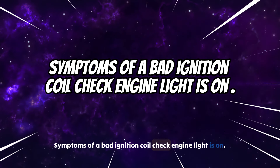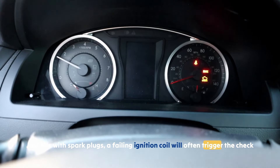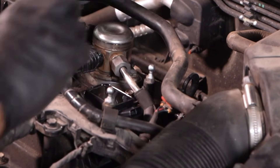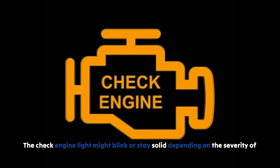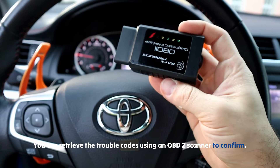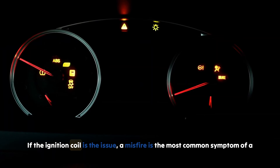Symptom 1: Check engine light. Just like with spark plugs, a failing ignition coil will often trigger the check engine light. When the ignition coil fails, the engine can misfire and the onboard diagnostic system will detect the problem. The check engine light might blink or stay solid depending on the severity of the misfire. You can retrieve the trouble codes using an OBD2 scanner to confirm if the ignition coil is the issue.